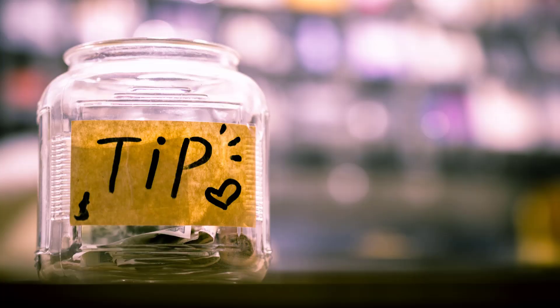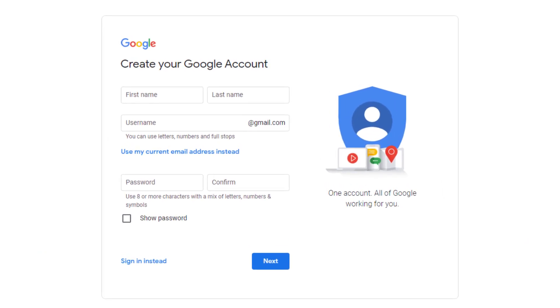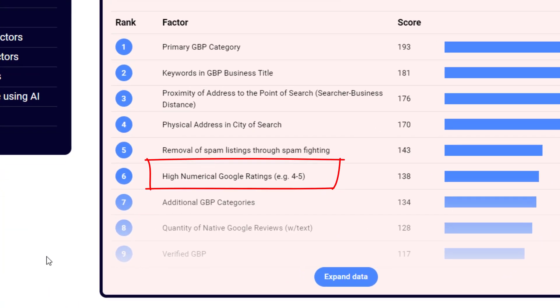Here's a pro tip: create a dummy Google account to use when submitting your reports. Not because your competitors will figure out who you are, but because the Google Redressal Form can be abused by the same shady businesses. When Google sees too many reports from one account, they might start to question its legitimacy. So it's best to keep your real account out of it.